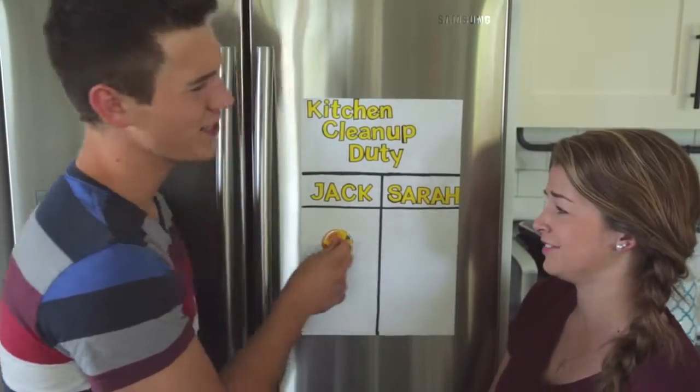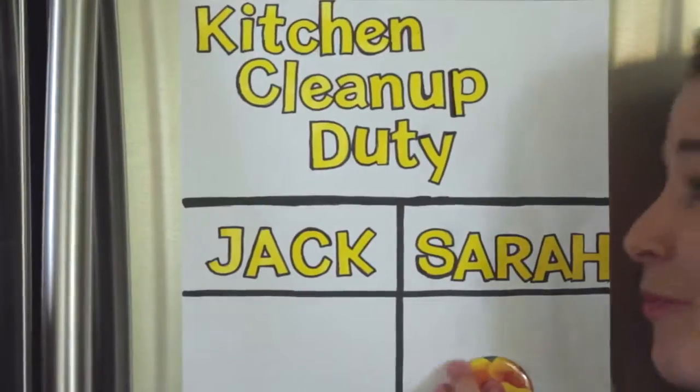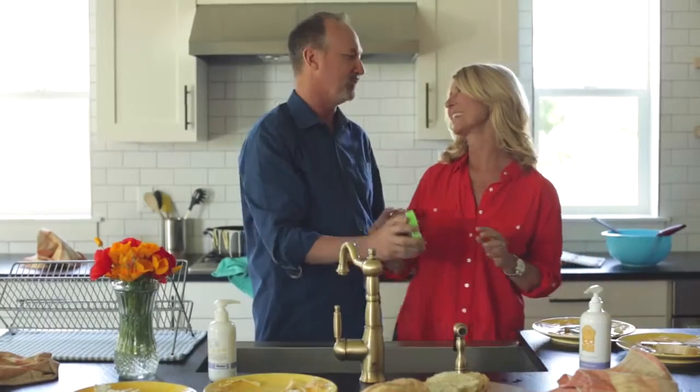I think it's supposed to be my turn to clean. No way. It's supposed to be my turn. All right, we'll do it together.